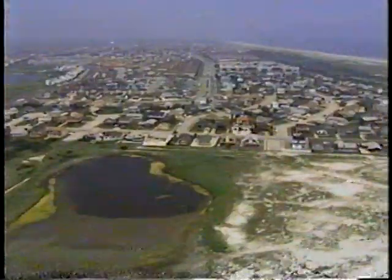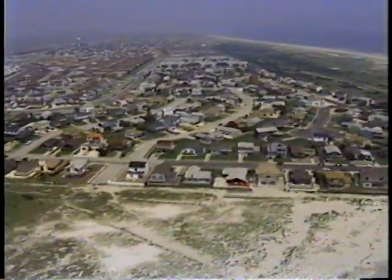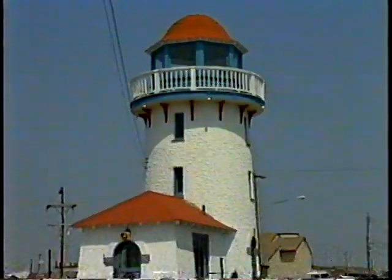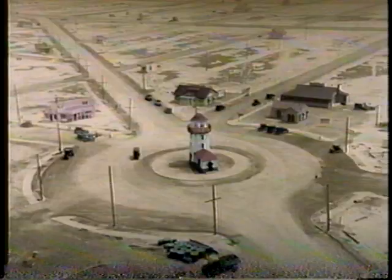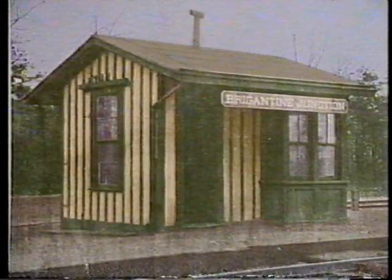Although Brigantine Beach Island is a bustling, well-designed seaside community today, active development only began on the island about a hundred years ago. In 1897, portions of the present street system were established. A railroad connecting the island to Philadelphia was built, and a trolley line ran the length of the island,